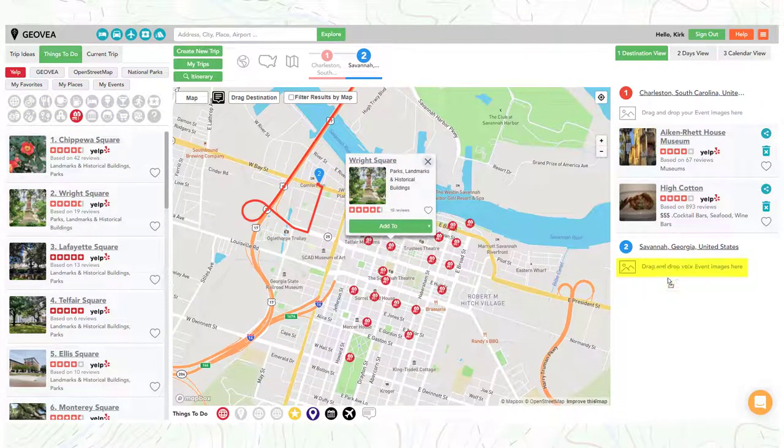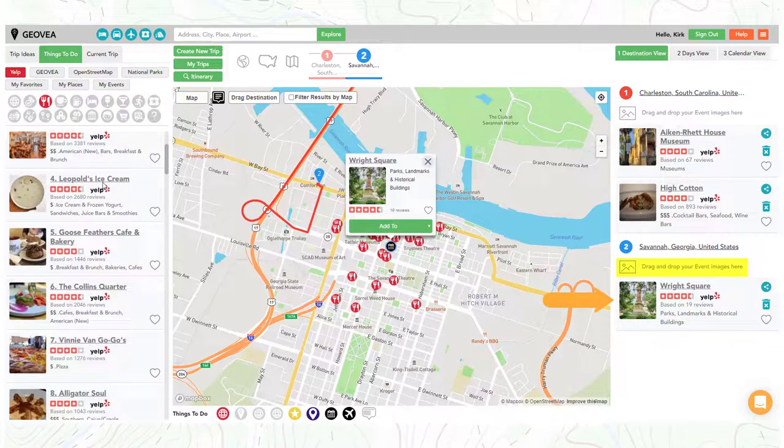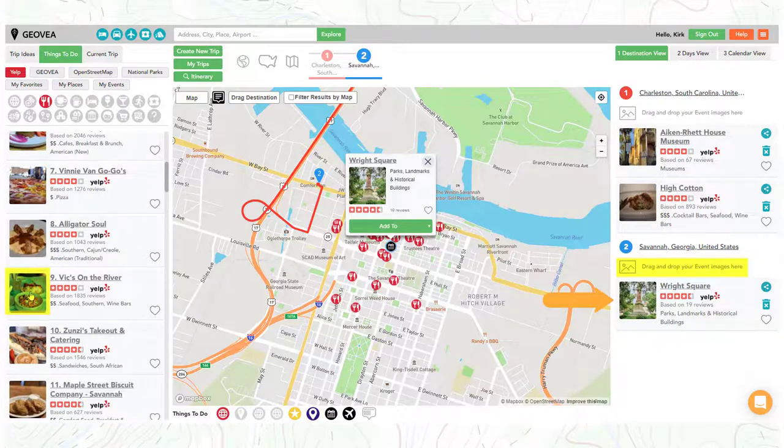Simply click on and hold onto the image and drag it to the Savannah destination on the right. Repeat the process to continue adding more items to your trip destination.